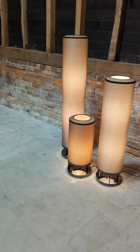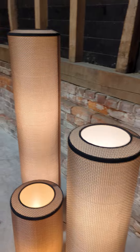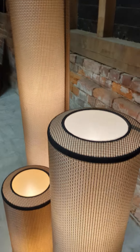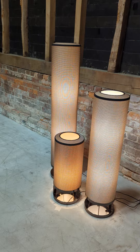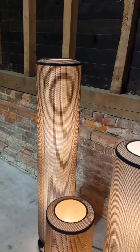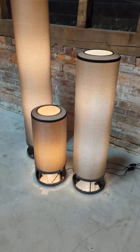Welcome to the Designer Furniture Company. Here in the showroom today we have these three really attractive designer lamps manufactured by Natuzzi. Classic Italian style. You've got a large one, a medium, and a small.